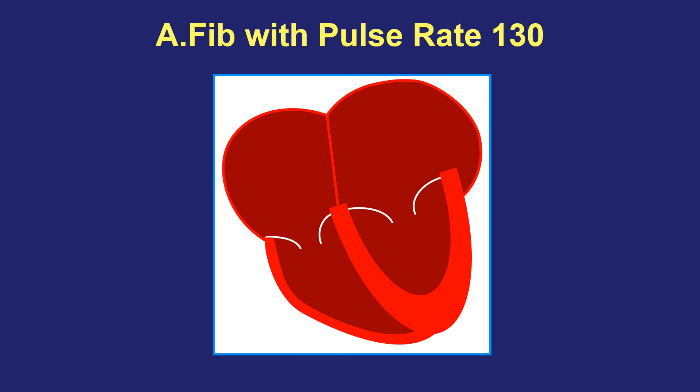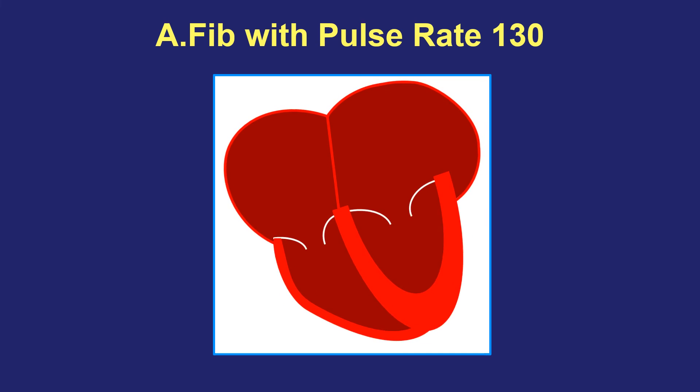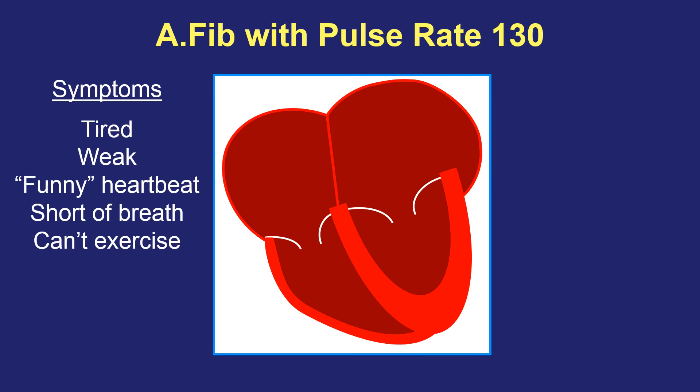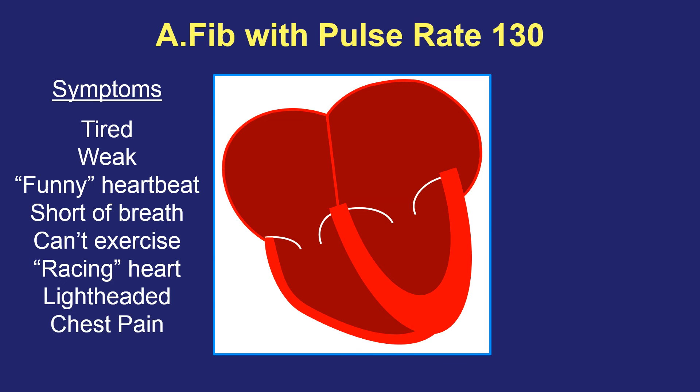Here's a second situation of atrial fibrillation where the pulse rate is much faster. The top half is doing exactly the same thing, but the bottom pumping chambers are squeezing at a much faster pace — in this case at 130 beats per minute. Somebody with AFib and a fast pulse may have all the same symptoms as AFib with a normal pulse, but in addition, because of the fast heartbeat, they may notice a racing heart sensation, feel a fast pulse in the wrist or neck, feel lightheaded, or have chest pain. Or again, they may feel no symptoms at all — I've had patients come in with a heart rate of 170 or 180 who felt perfectly well and were surprised to learn they had atrial fibrillation.